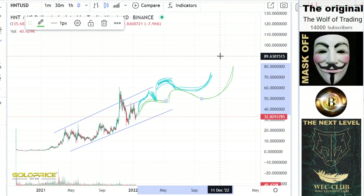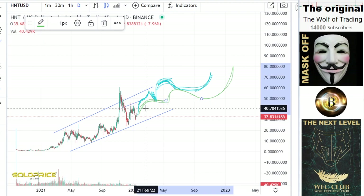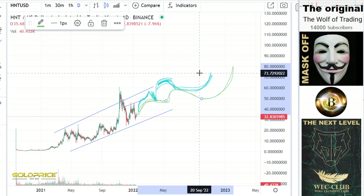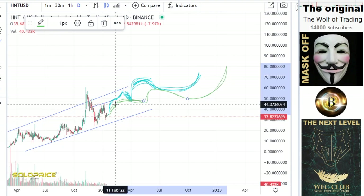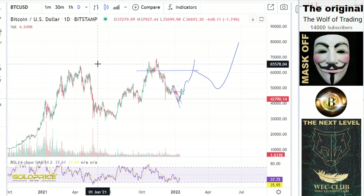Let's look at how far we are from this uptrend. I think this uptrend will come to the 46 dollar level, then we go into a sideways phase, and then make a pump. Let's look at the Bitcoin price.